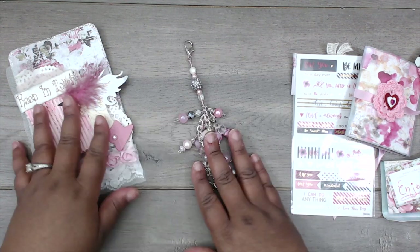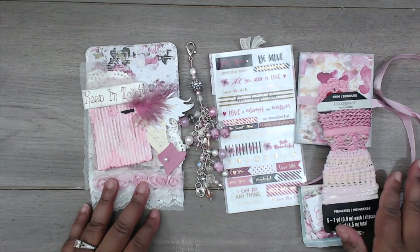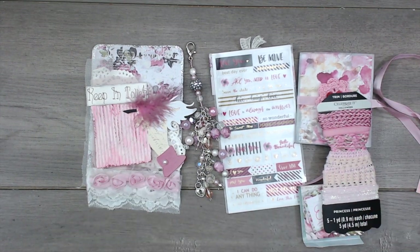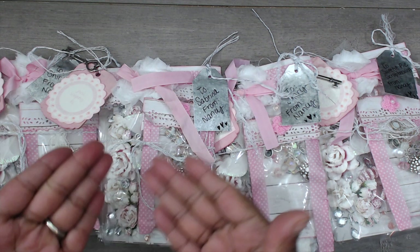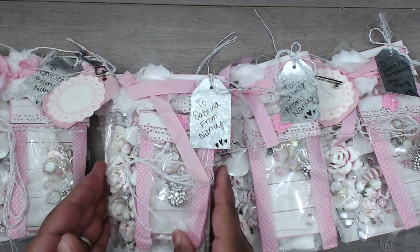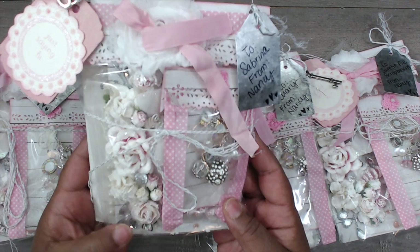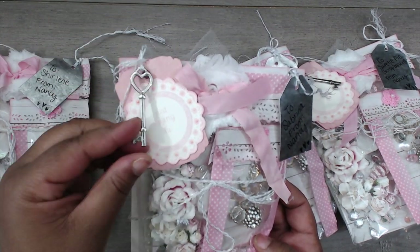Absolutely gorgeous Mary, thank you so much for playing, thank you for all the goodies. You guys can check Mary out at Mary Wooding. Next up is Nancy, and oh my gosh, look at the prettiness! It is so so pretty. Nancy, you can find her at Nancy Osborne here on YouTube.